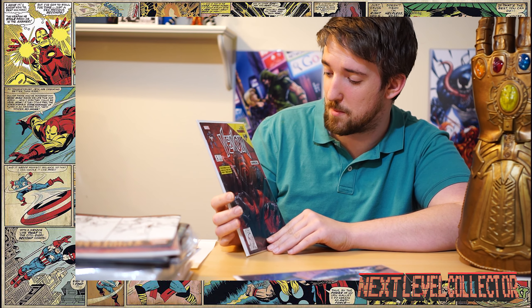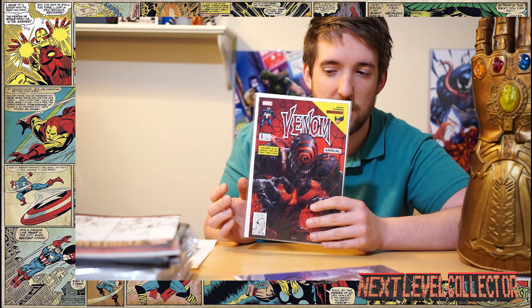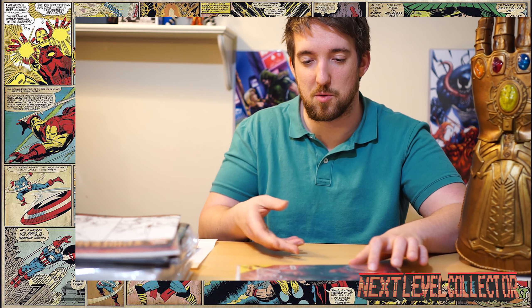Same thing — Web of Venom: Carnage Born, another variant of this. Had to get it, it's just so cool. And Venom number one — another really cool cover. I love the Knull swirl takeover concept; it's really cool. That's kind of where we ended up with the Absolute Carnage series, which is really a great series.